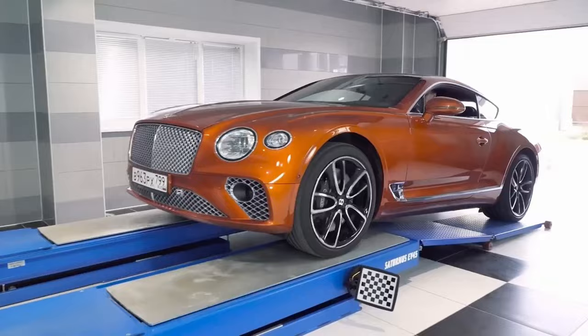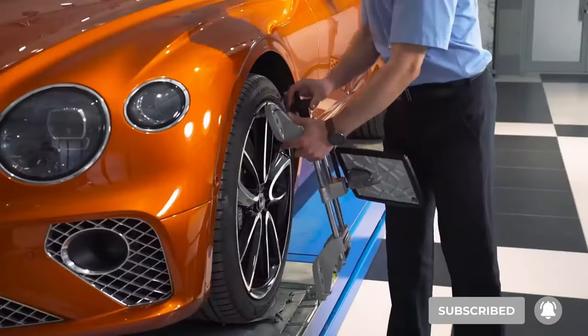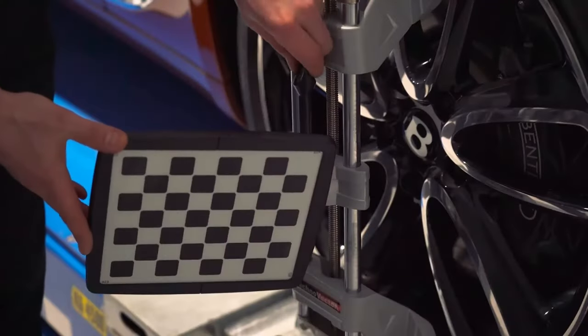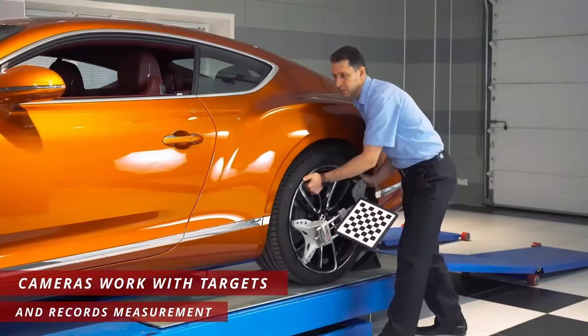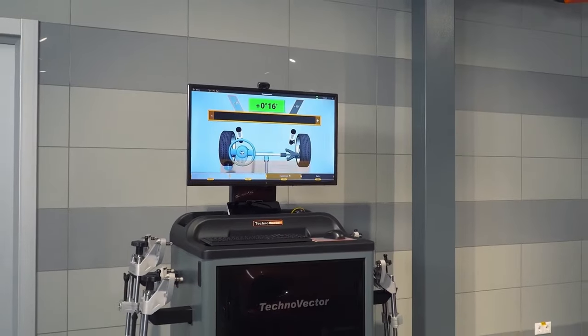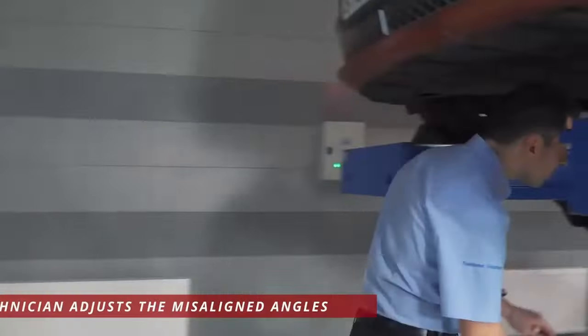The technician brings the car to the alignment lift, then the targets are attached to the outside of each wheel. From that position, the cameras work with the targets to record measurements. Those measurements are then transmitted and displayed on the computer. Then the technician lifts the car and starts to adjust the misaligned angles.